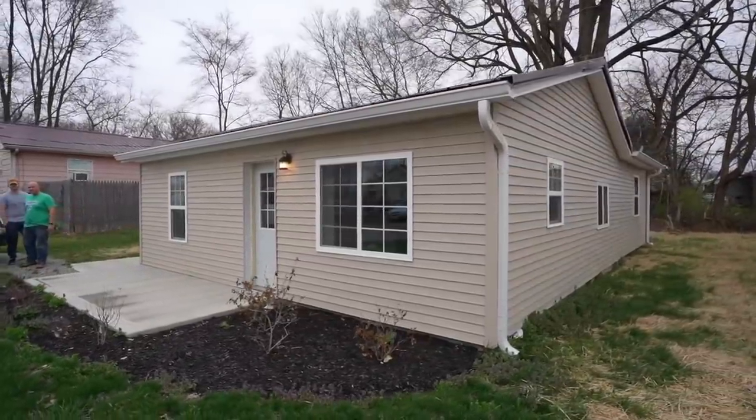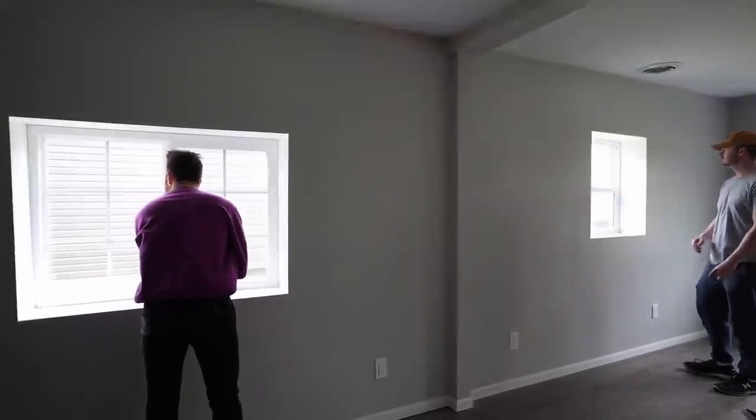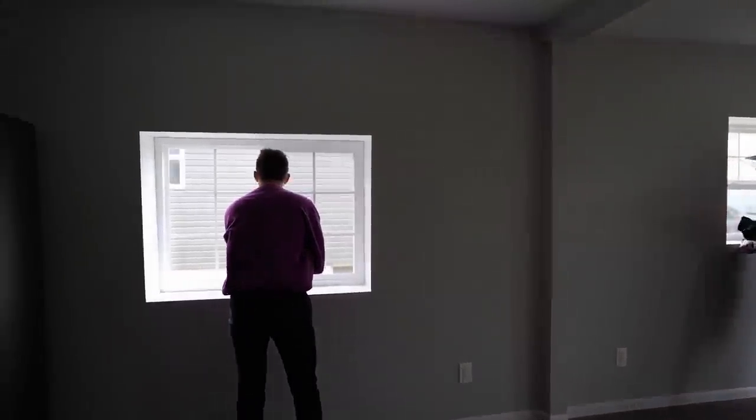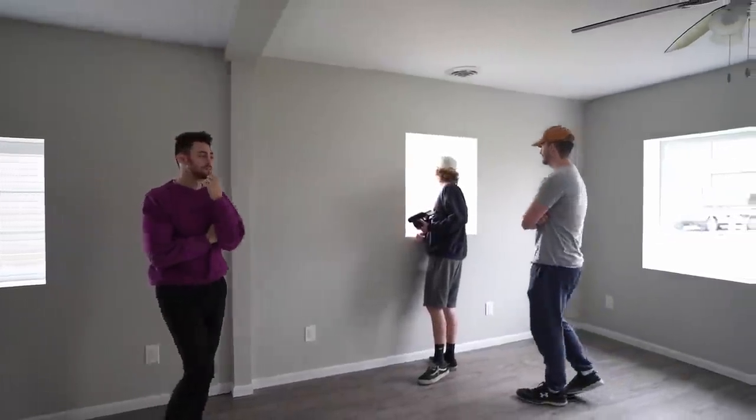The house next door just sold last week. How much do you think we made off it? I bought this house for $13,000 and the house next door for $42,000. I'm going to guess you sold it for $70,000. Actually, sold it for $130,000 — $147,500.